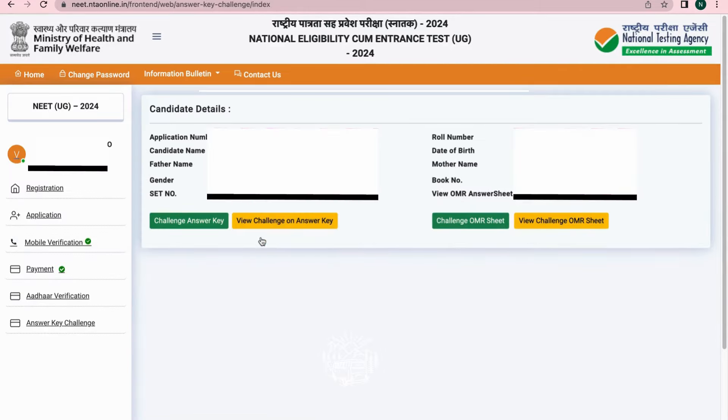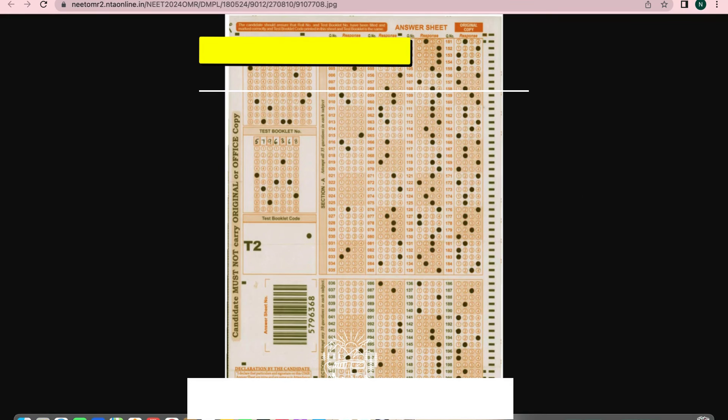After final submission of your details, you can see your NEET UG 2024 exam profile dashboard. To view or download your scanned OMR sheet, click on the 'View OMR' option on the right side of the screen.